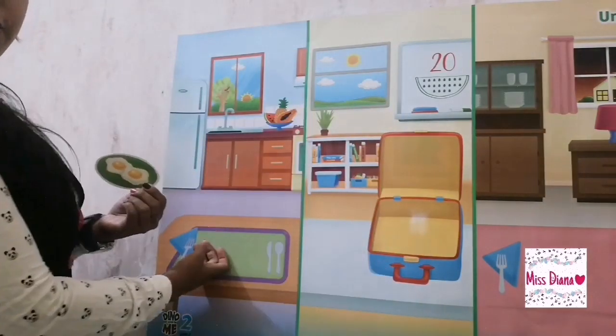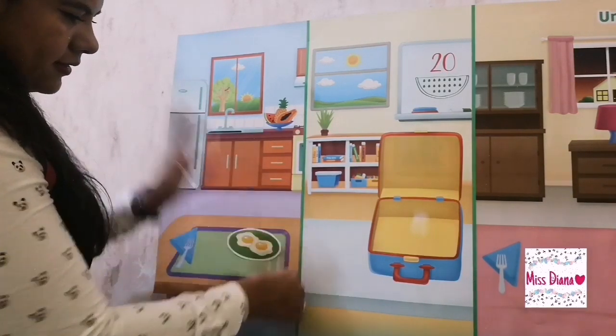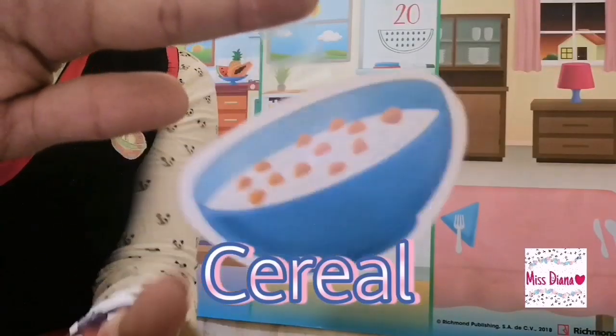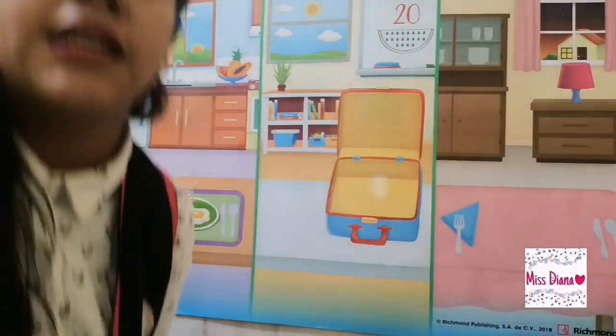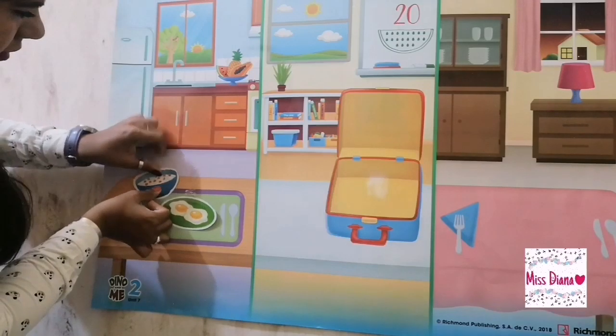Eggs. Is it breakfast? Yes or no? Yes. So we're going to place it here. Cereal. Is cereal okay for breakfast? Yes. So we're going to paste it here.